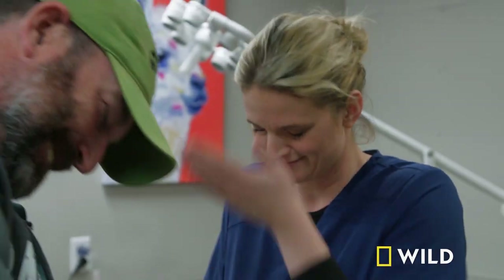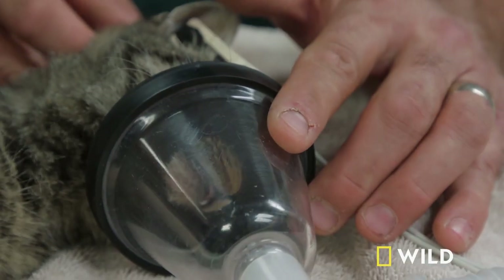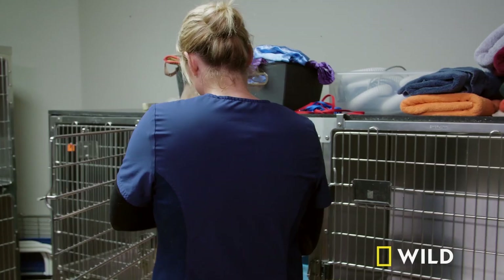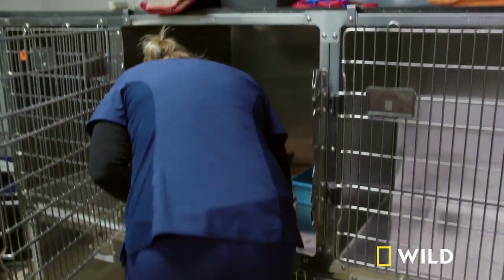Ben is acknowledged as the king of splinting around the clinic — an imaginary crown, but well earned. The vet gives the splint a solid A. Kit is a super sweet kitty and they're really glad they were able to help her. They can't wait to recheck the splint in a couple of weeks, when she'll feel like a whole new kitty cat.